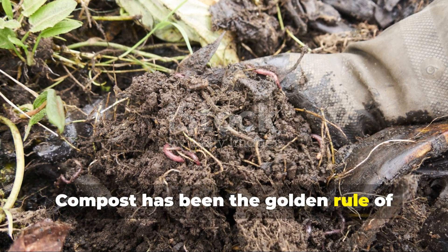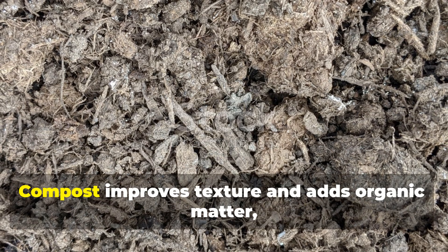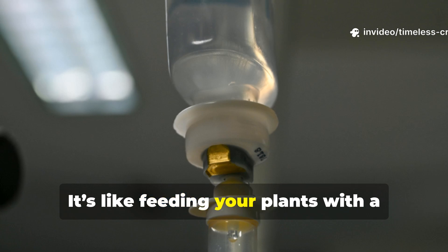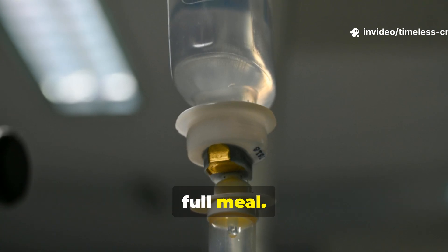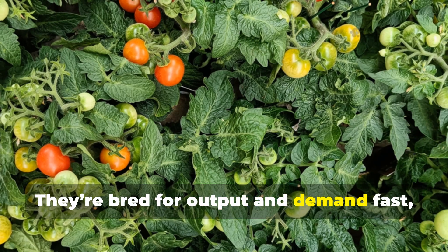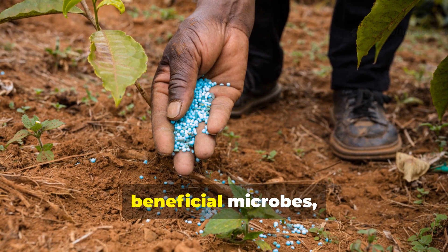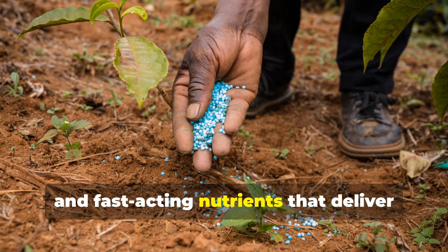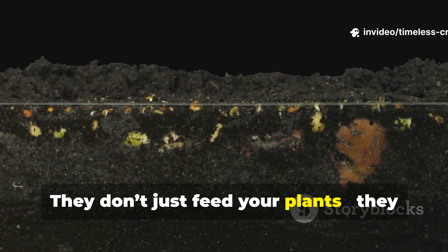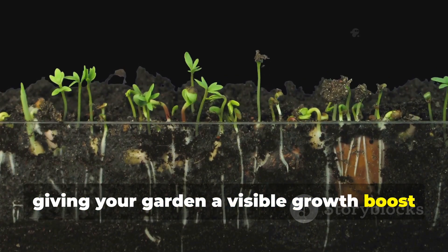Compost has been the golden rule of gardening forever. Everyone says just add compost — but that's only half the story. Compost improves texture and adds organic matter, sure, but it releases nutrients slowly. It's like feeding your plants with a slow-drip IV when they're starving for a full meal. Modern fruits, herbs, and vegetables are high-performance crops, bred for output and demanding fast, balanced nutrition. To reach their potential, your soil must be alive, full of beneficial microbes, minerals, and fast-acting nutrients. That's where these custom blends come in — they activate your soil's biology so everything works in sync, giving your garden a visible growth boost within days.